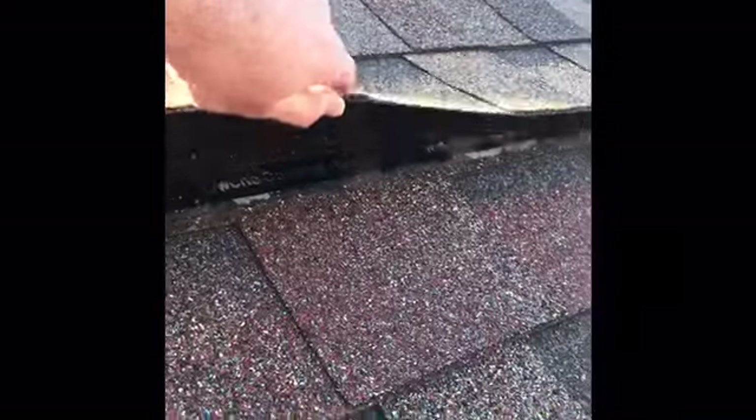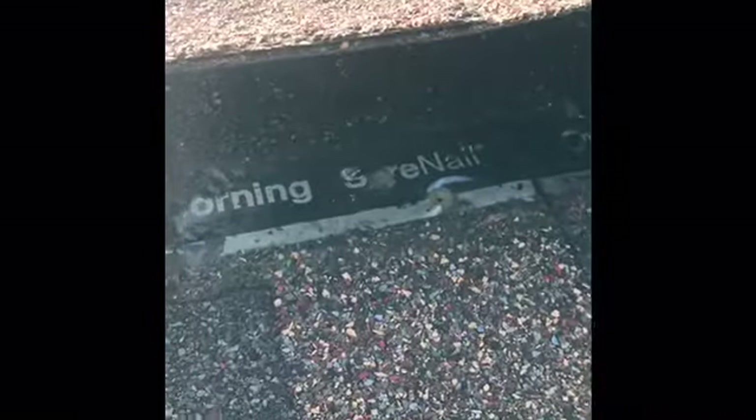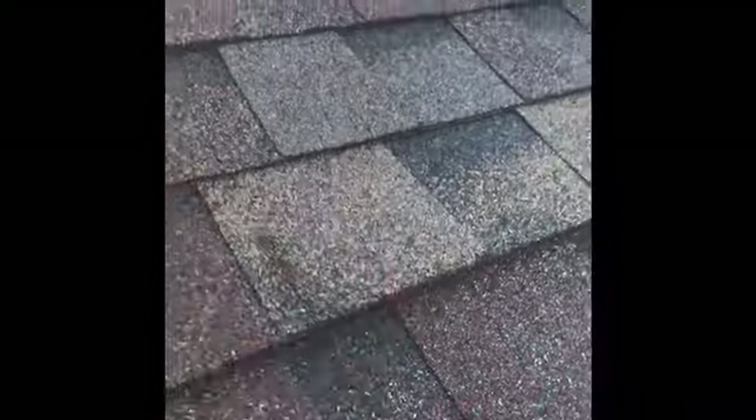I'm not sure what additional evidence is needed, but that's how they're nailed. So I'll go and take some stills of the nails and we'll go from there.